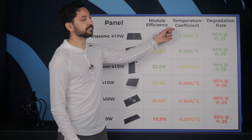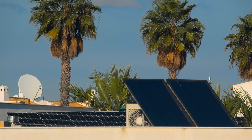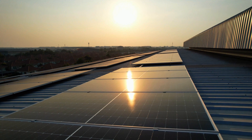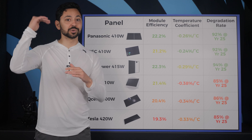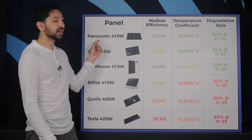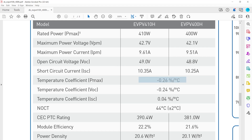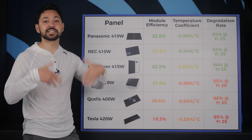Second, we have temperature coefficient. All solar panels have reduced performance with increased temperature. Temperature coefficient is how much efficiency is lost per degree of temperature rise in degrees Celsius. For example, the 410-watt Panasonic panel will lose 0.26% for every degree Celsius that the temperature increases.